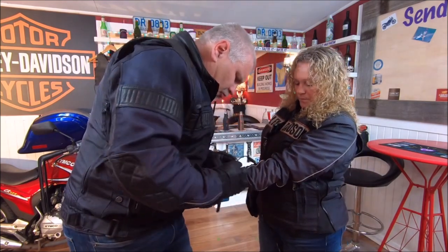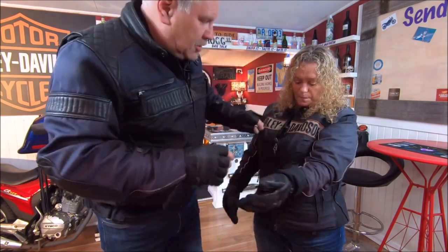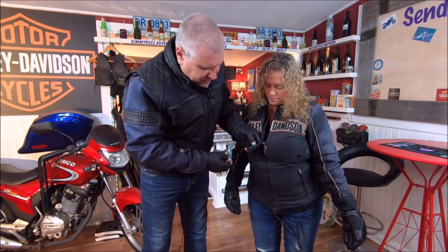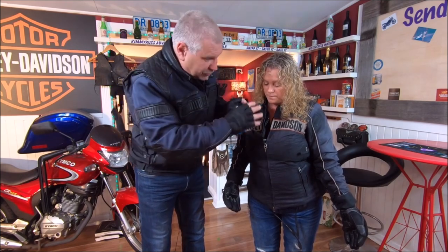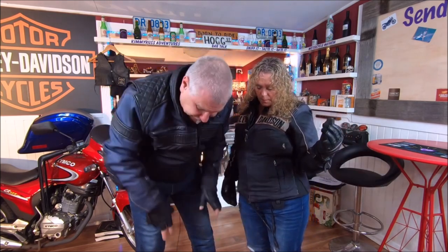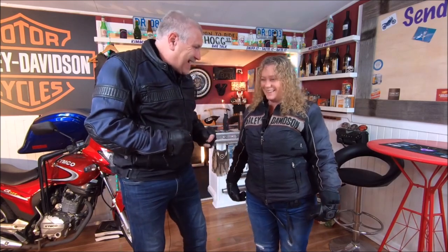You plug all that in and that actually plugs in to her top. You can turn it on and off - three heat settings for the top and the gloves. You've got another heat setting here for the trousers, which go into the inner soles. So all up, she's real bloody toasty.